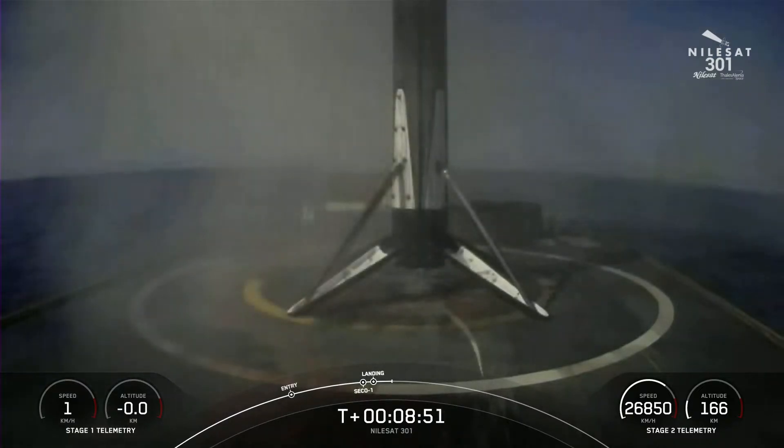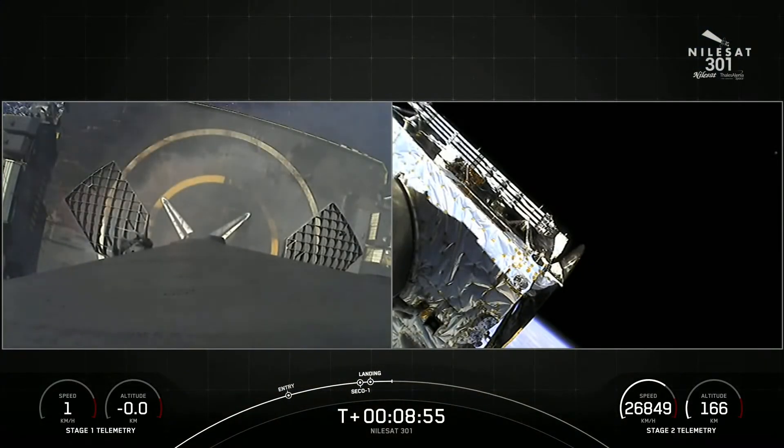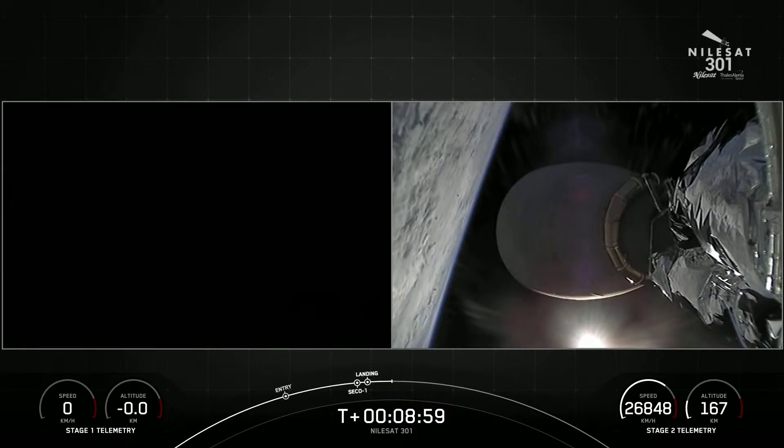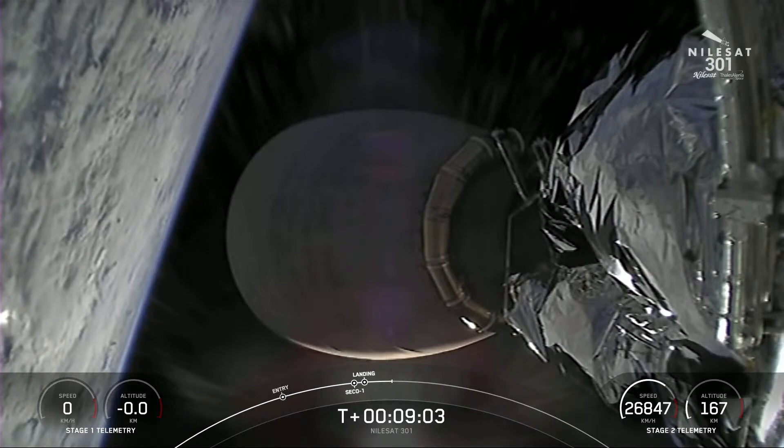Stage one landing confirmed. And there we have it. That is SpaceX's 116th successful Falcon 9 first stage landing, as well as SpaceX's 99th mission flying a reflown Falcon booster.